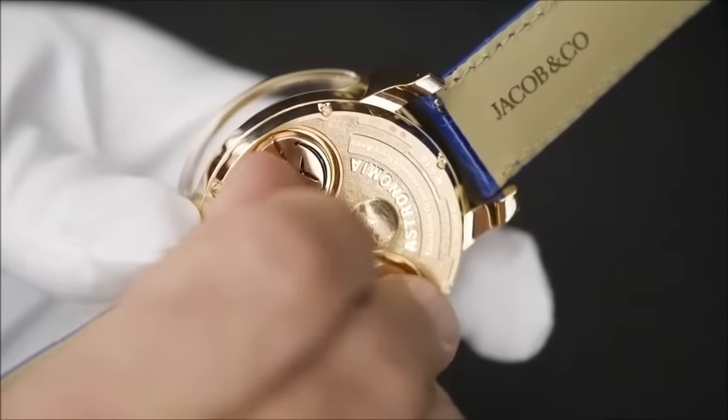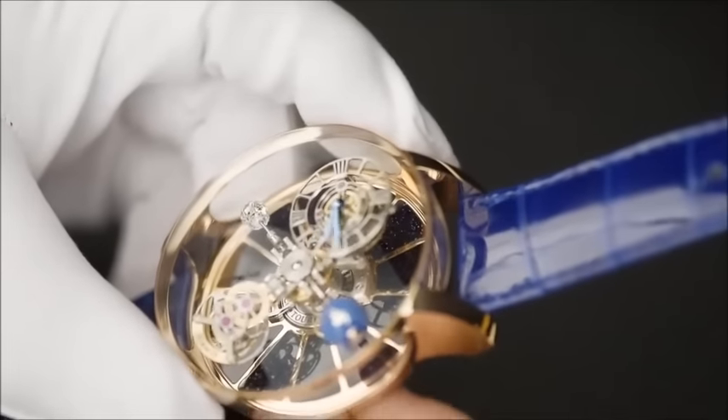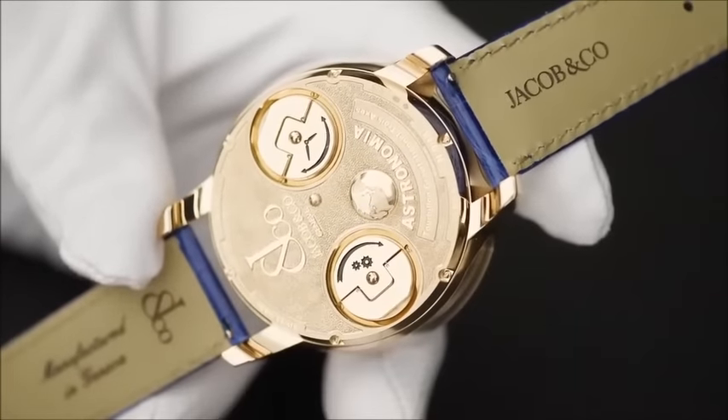Setting the watch is easy — just turn the watch over, release the bow, and set it just like any other watch. Winding is accomplished with the other bow, and a full wind provides 62 hours power reserve for the manual wind movement.